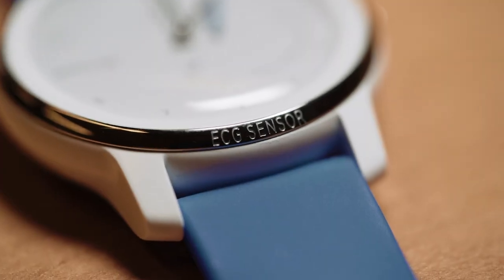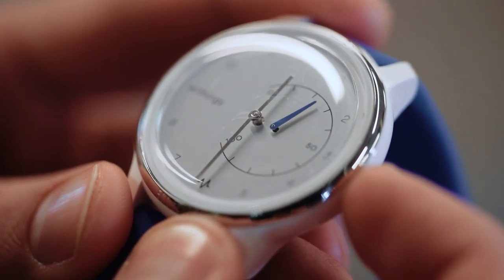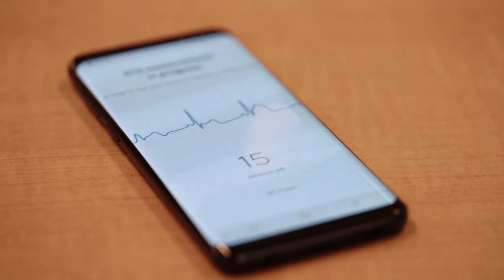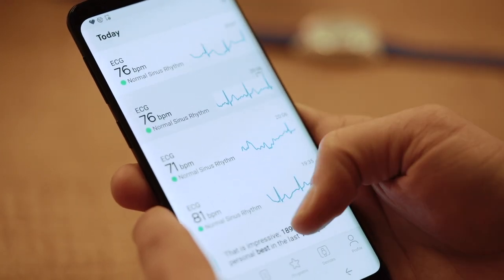If you are already going to the doctor for heart issues, the Withings Move ECG is actually really easy to use. All you do is put two fingers on each side of the bezel and your smartphone will automatically start recording your heartbeat. It will be able to tell you if you're having heart palpitations or any early warning signs of anything serious.